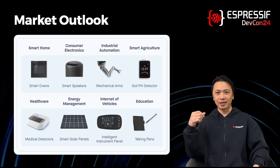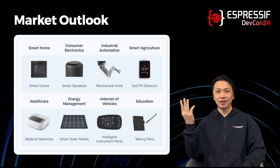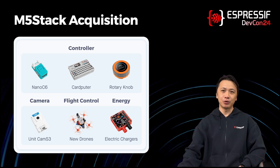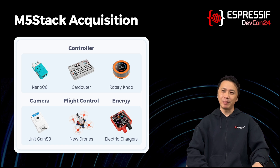These include applications like solar panels, electric chargers, toothbrushes, low-power cameras, and new drones like this one over here from M5Stack. We did just acquire M5Stack a couple of months ago. In case you're not familiar with them, they produce probably the best development kits for Espressif chips, usually in the bento box style.